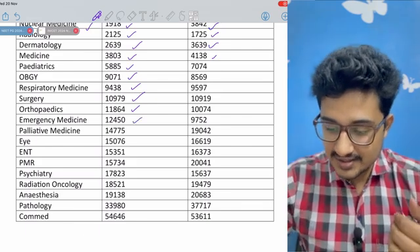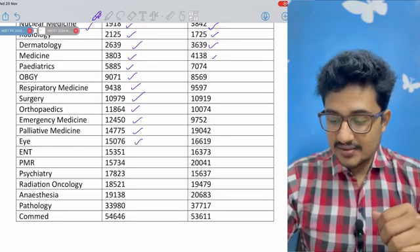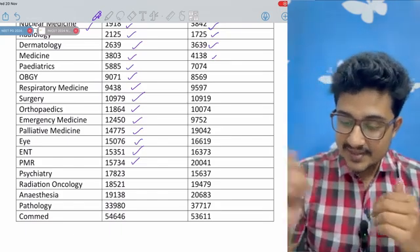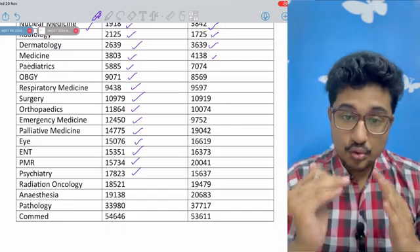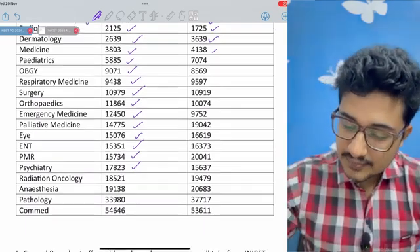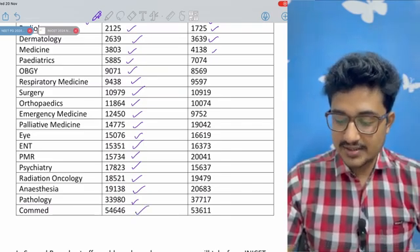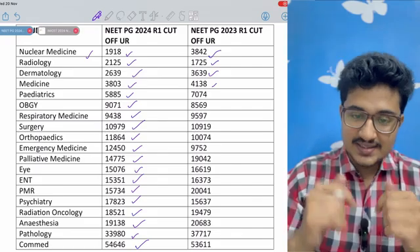Emergency medicine has increased a bit to 12,450. Palliative medicine is 14,000. Eye is 15,000. ENT is also 15,000. PMR is also in the 15,000 range. The surprising thing is that psychiatry has come to 17,000, which is a bit of a surprise because the demand for psychiatry should go up as psychiatric diseases are increasing and the stigma is also reducing in India. Radiation oncology has a slight negative shift. Anaesthesia has a negative shift. Pathology is 33,000, a bit of a negative shift. Community medicine is 54,000. You can see all the cut-offs — I will provide this list in my Telegram channel.